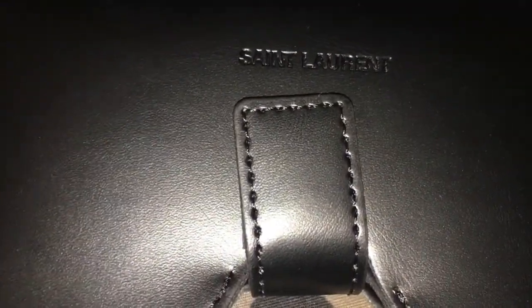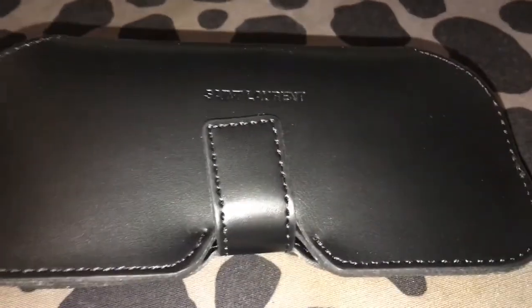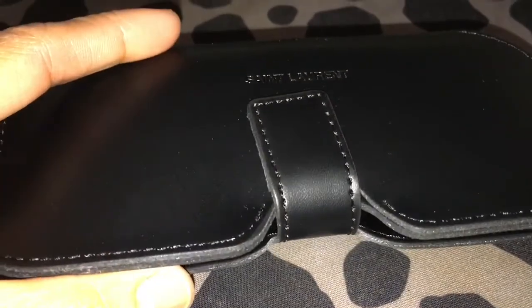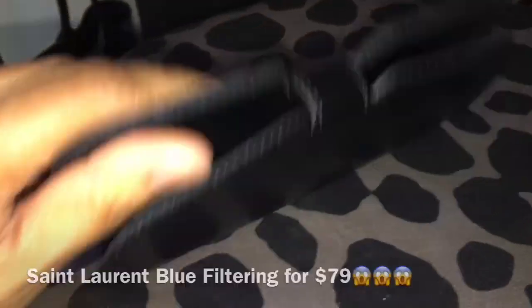Hi guys, welcome back to my channel, this is First Love, and today I have a reveal for you that I bought online. It is Saint Laurent — just a small reveal for you — and I got it for a nice price. This is how it looks like, it's so awesome.